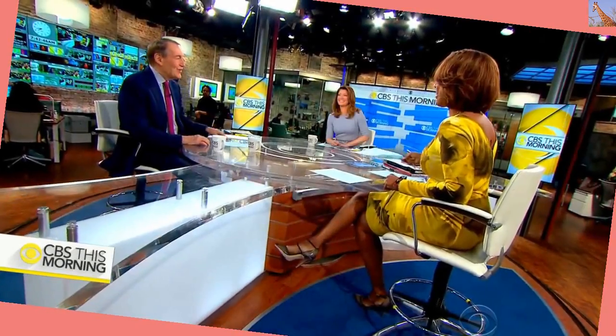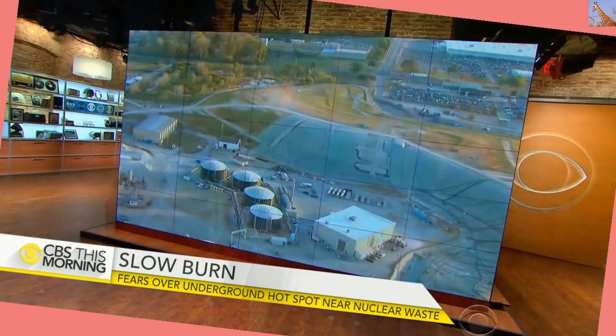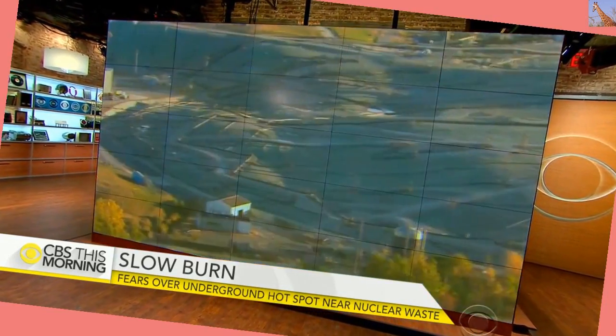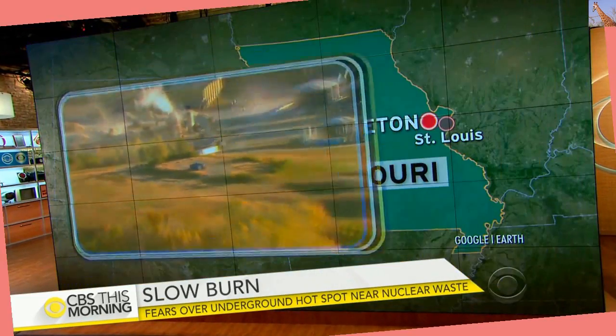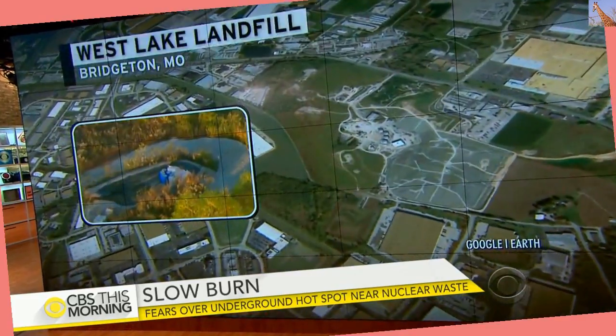There is growing fear in the suburban St. Louis community over a potential threat buried in the ground. A local landfill contains nuclear waste left over from the Cold War. The radioactive material was dumped there illegally in the 1970s. There's also a hot spot burning underground in a second landfill about four football fields away. Benita Nyer is outside the Westlake landfill in Bridgeton, Missouri, where neighbors are fed up.